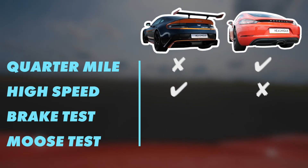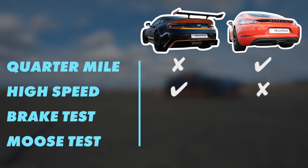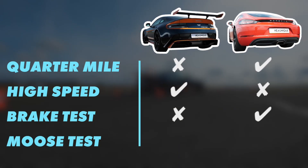After those four challenges: the Porsche won the quarter mile, the Aston leveled it after the flying mile, the Porsche won on the brakes, and both were tied through the moose test. So the underdog Porsche won overall.